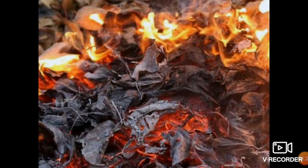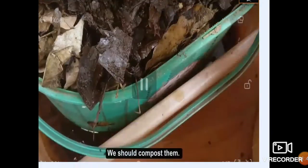Why? Because burning of fallen leaves or any other things releases harmful gases which pollute our environment and can cause various respiratory problems. So what to do with fallen leaves? We should compost them. It is eco-friendly, so we should compost them.